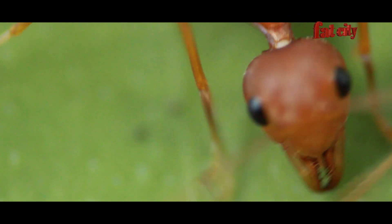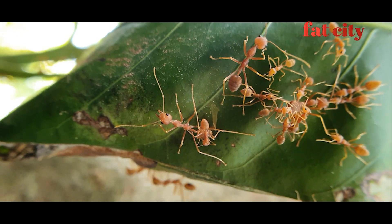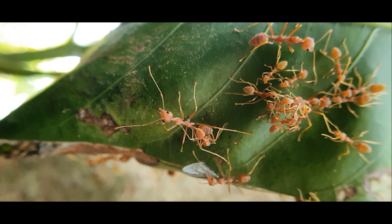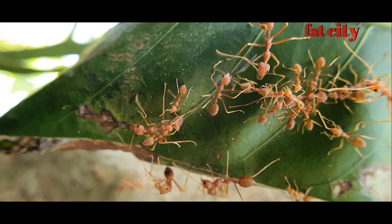They mostly love mango trees and fruit trees. They grab one leaf with their front legs and another with their back legs, then zipper the leaves together. Worker ants carry larvae to the construction site and use them as glue.